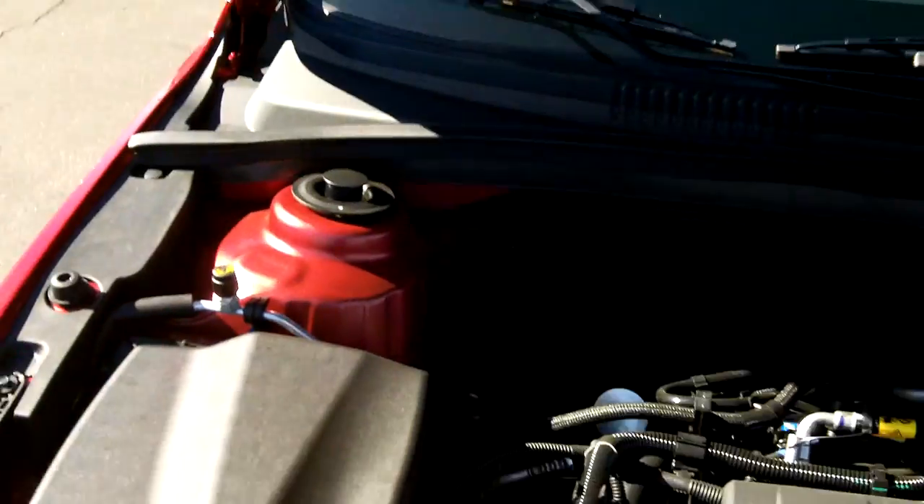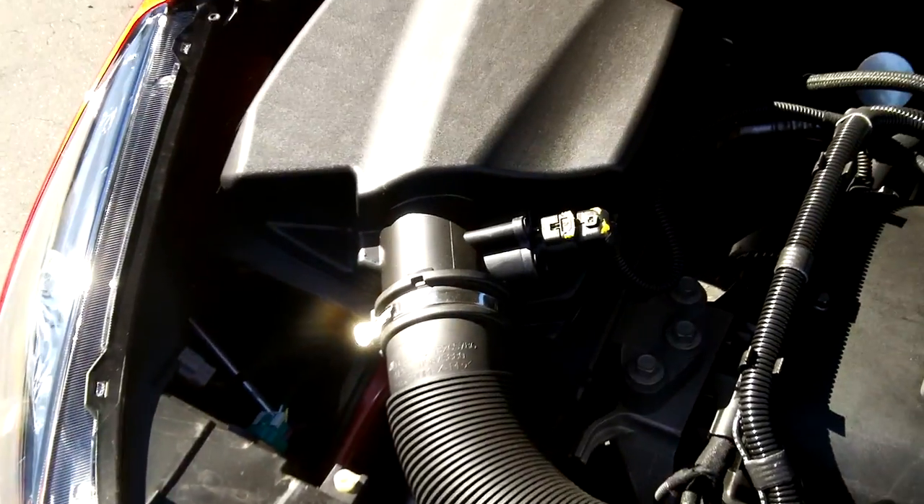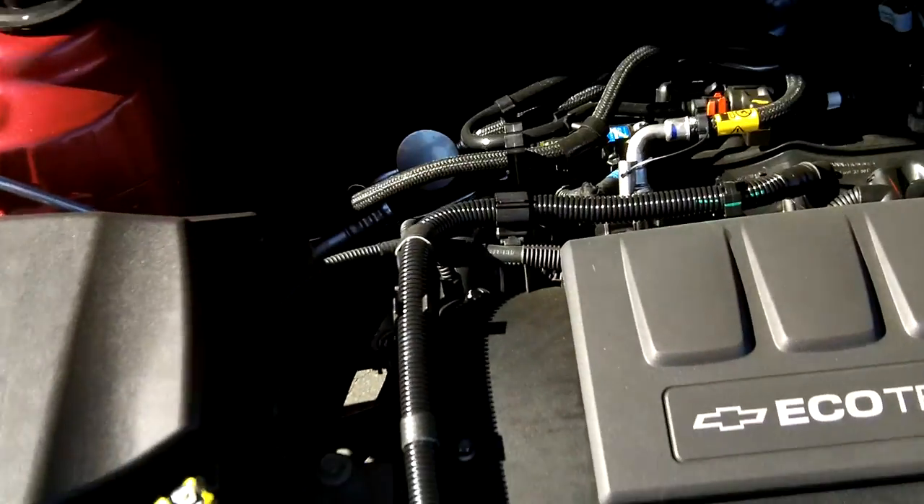Let's go under the hood. It's the 1.4 liter EcoTech engine with a turbo.